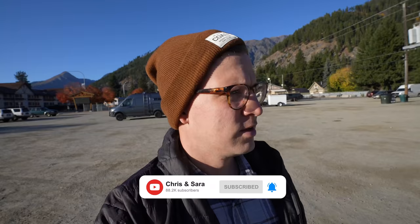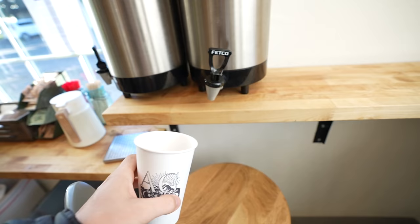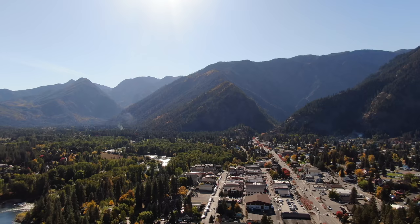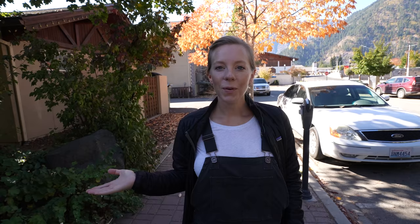Welcome to Leavenworth, Washington! Good morning — we camped just outside town, and when we first got into town we were greeted with a sign: coffee and biscuits. So we got our coffees. All right, let's go explore.